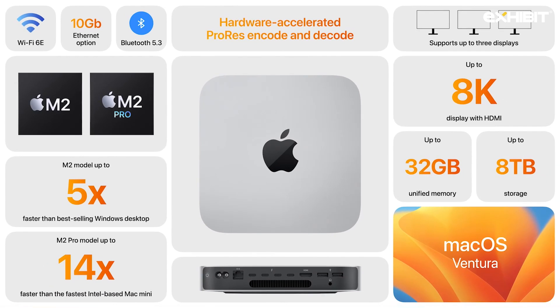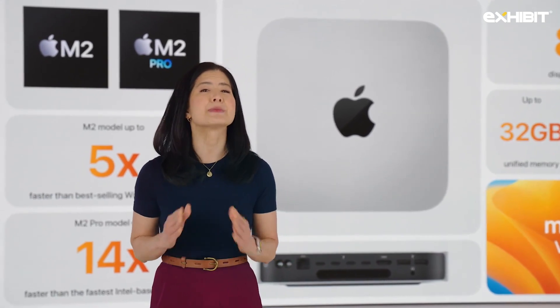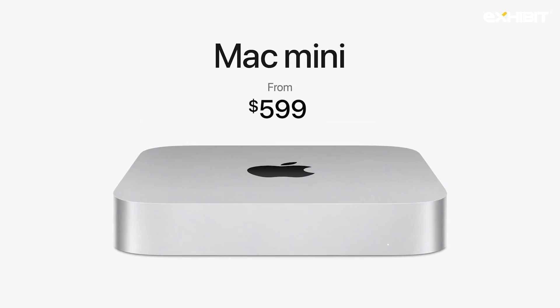With much faster performance and incredible connectivity, there's never been a better time to experience Mac Mini. We're super excited about the new Mac Mini. And now it's even more affordable, starting at just $599 — a tremendous value for such an incredible desktop.